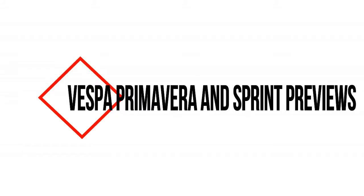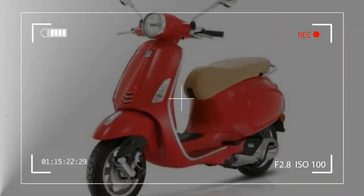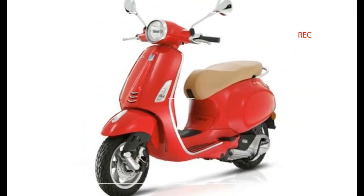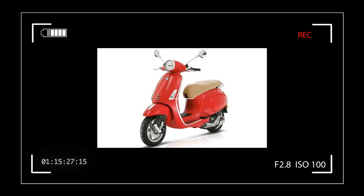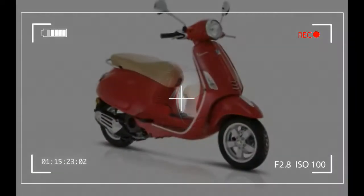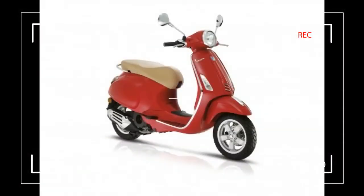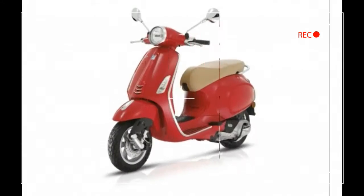Vespa Primavera and Sprint reviews. The first Vespa to bear the name Primavera — that's springtime to you and me — made its first appearance in 1968 and was revolutionary: small, agile, powered by a brilliant engine. Primavera placed wings on several generations and was produced without interruption until 1982, making it one of the widest commercial successes in Vespa history.